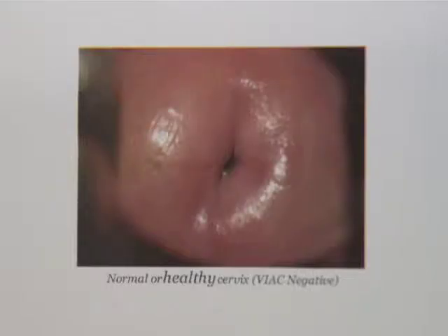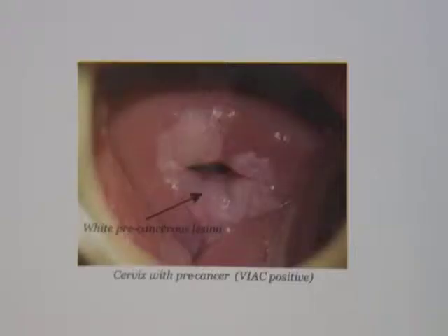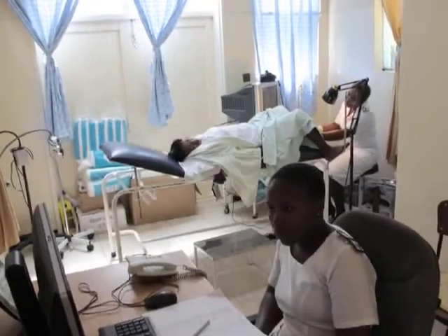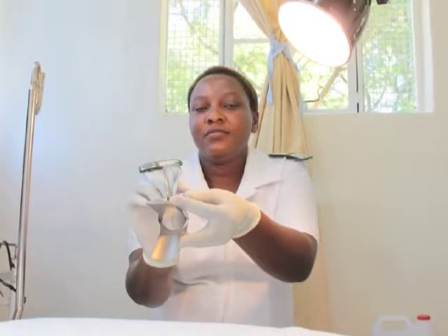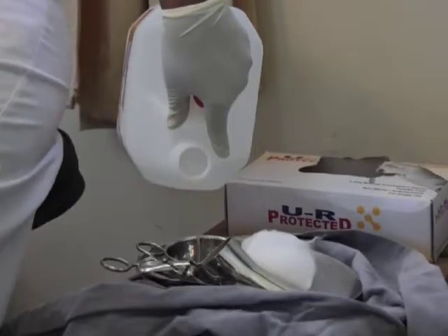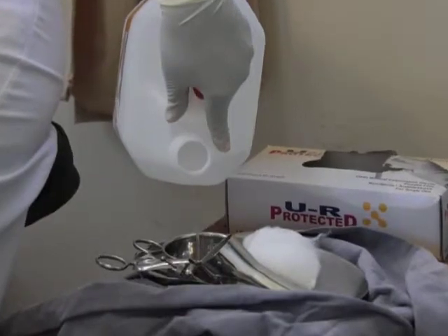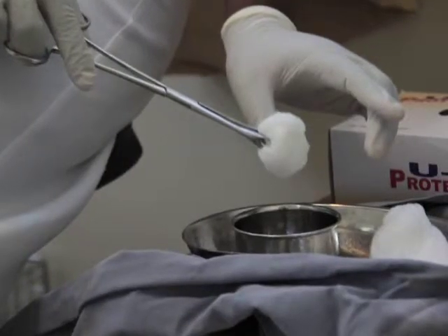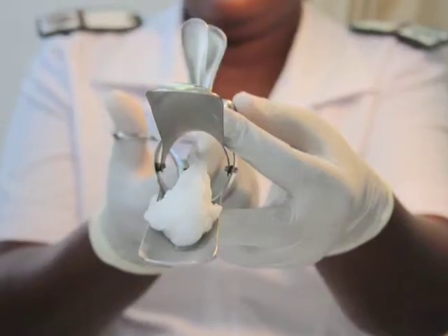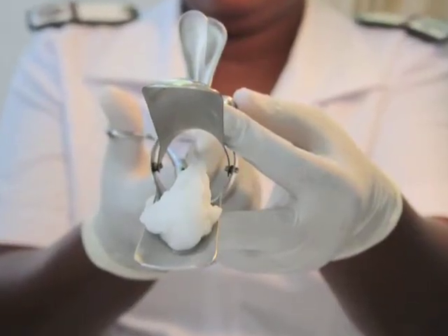If these changes are detected early, the cells can be eliminated before they become cancerous. After we take the woman's history, she lies on the bed. Then we open a VIAC pack, which is sterile. We insert a speculum into the woman's vagina to visualize the cervix. After that, we use 3% acetic acid — we put a cotton swab in the vinegar, take that swab and put it on the cervix for about three minutes.